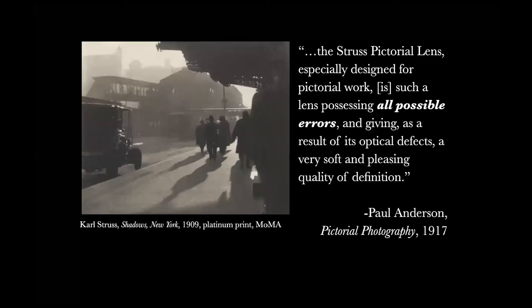Fifty years later, the soft focus was a highly sought-after effect. In a manual for pictorial photographers, Paul Anderson enthused about the Struss pictorial lens, especially designed for pictorial work: 'Such a lens possessing all possible errors and giving, as a result of its optical defects, a very soft and pleasing quality of definition.' The ability to re-evaluate these former faults or errors as uniquely photographic effects is one of the most enduring artistic moves in the medium.